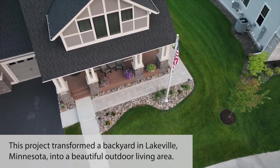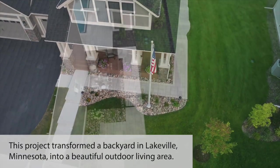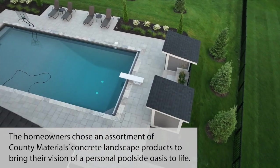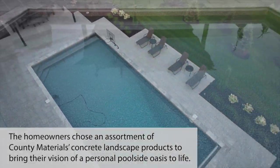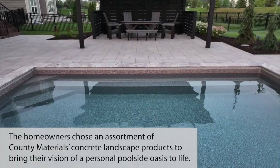This project transformed a backyard in Lakeville, Minnesota into a beautiful outdoor living area. The homeowners chose an assortment of County Materials concrete landscape products to bring their vision of a personal poolside oasis to life.